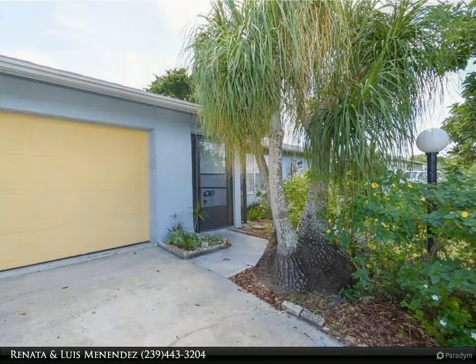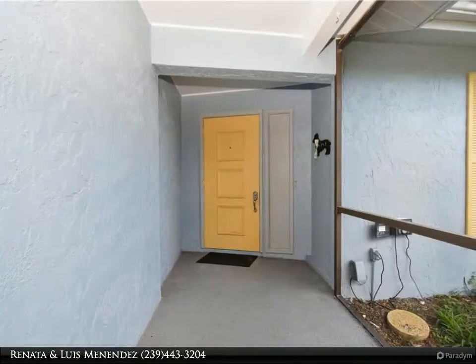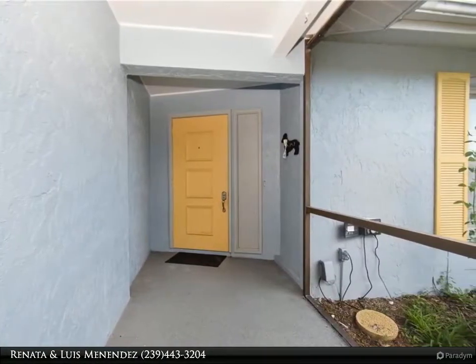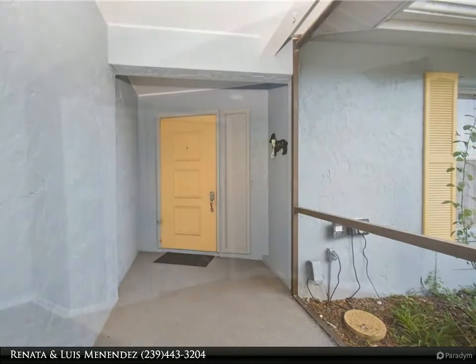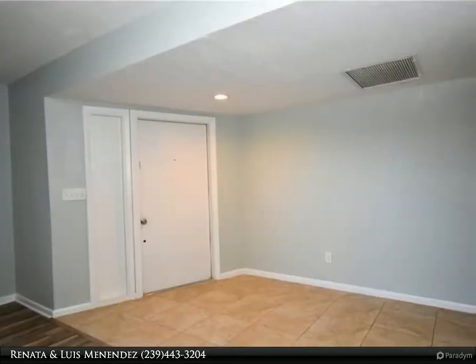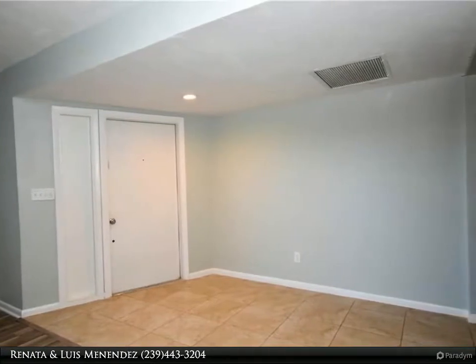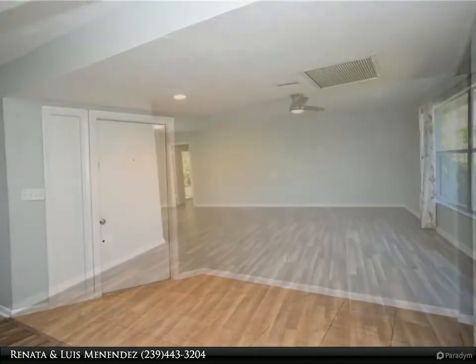This home has been completely remodeled, from flooring to kitchen to master and guest bathrooms. Beautiful laminate flooring throughout, minus a few areas with tile. Completely updated galley kitchen including granite countertops, backsplash, stainless steel appliances, and plenty of cabinetry space.